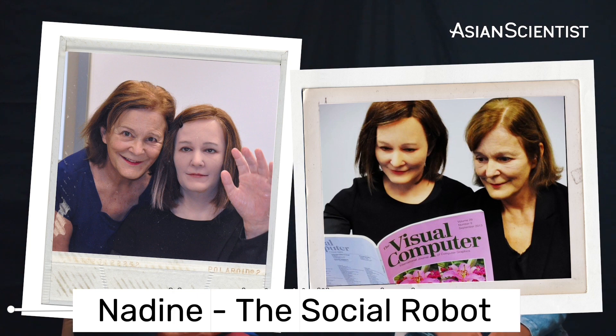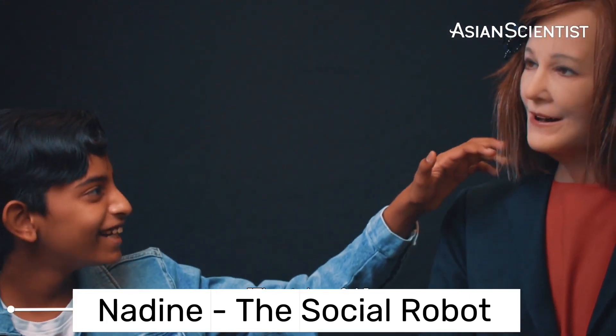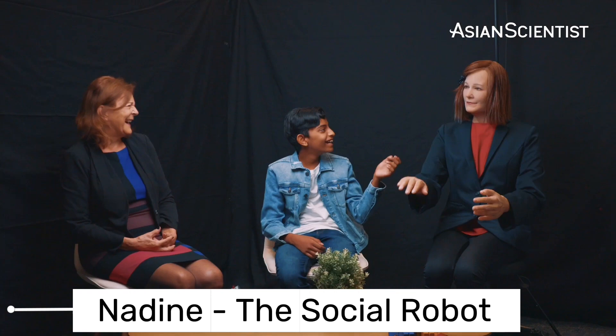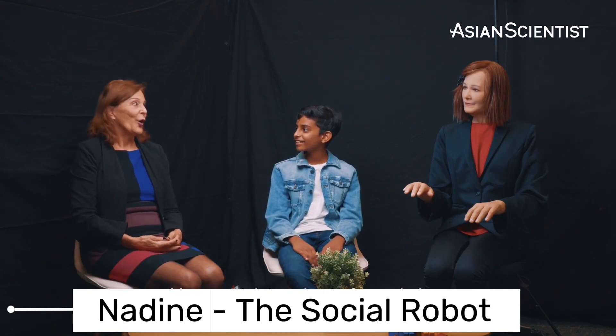Nadine is more than just a robot. She's a social companion with the ability to understand, remember, and express emotions — a humanoid buddy, if you will. She stands as a testament to the incredible advancements in robotics and artificial intelligence, proving that robots can be more than just machines. Nadine, with her emotional intelligence, is pushing the boundaries of what we can expect from humanoid robots.